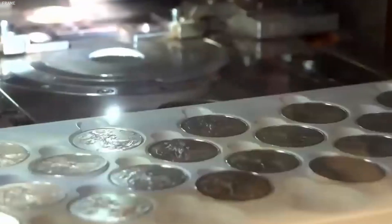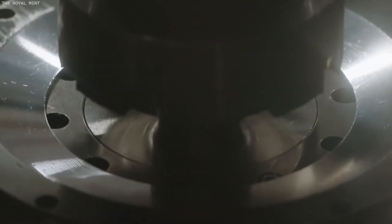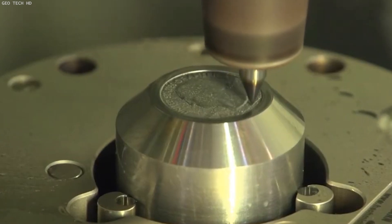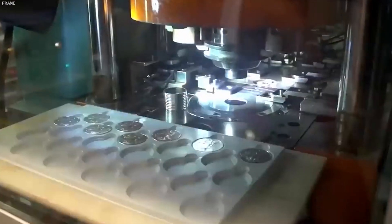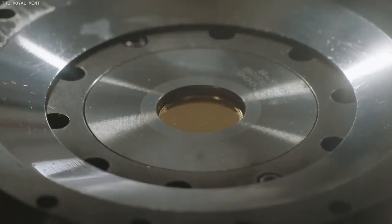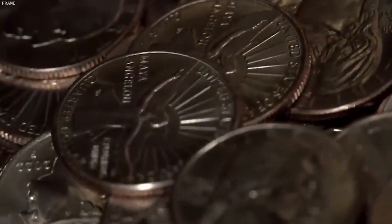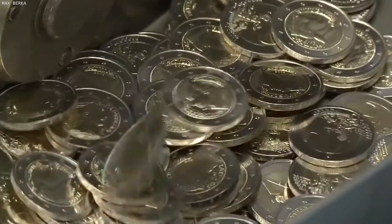The final stage of coin production is where the design and inscriptions are imprinted onto the prepared blanks, transforming them into official currency. This stage is known as striking or coining and is performed using high-precision presses. Before striking, the dies – metal pieces engraved with the negative of the coin's design – are carefully created and polished. These dies are then installed in the coining press, a machine capable of exerting immense pressure to transfer the intricate designs onto both sides of the coin blanks simultaneously. The press exerts pressure in the range of tons, impressing the dies' designs onto the blank with precise detail, and also creates the raised edges, or rim, on the coins, which helps protect the design from wear over time. The speed and efficiency of modern coining presses allow for the production of thousands of coins per hour, ensuring a consistent output of high-quality currency.